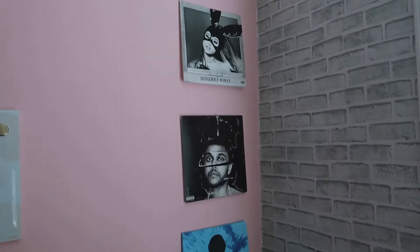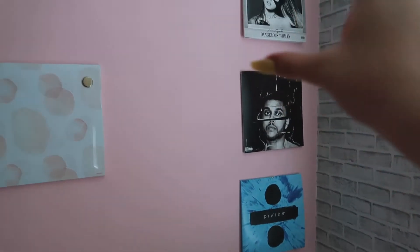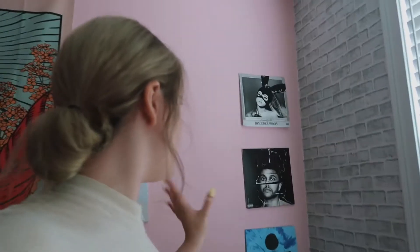For now, what we're going to be doing right here - I have my record covers and I want to zigzag my record covers and my records on the wall. It would be really cute, a really good touch for the wall, and just add a little bit more. So that's what we're gonna do right now.